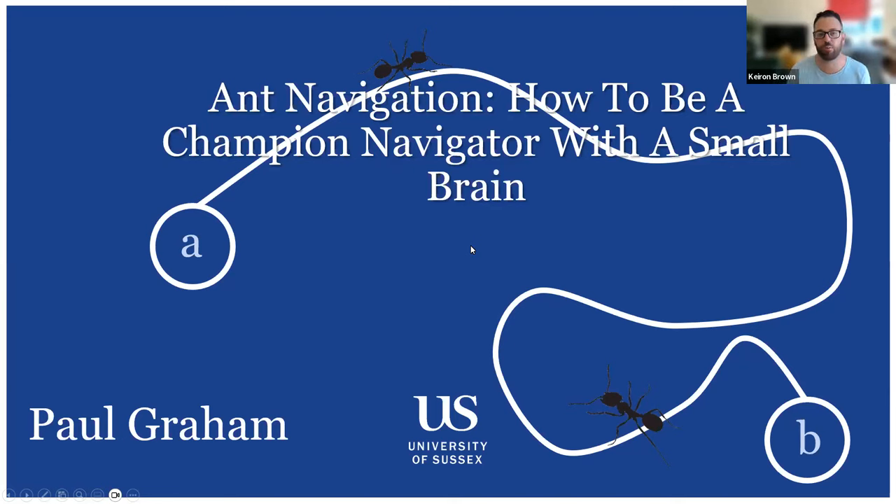Today's Entomology Live webinar looks at the fascinating world of ants and specifically how ants navigate. Paul will explain how to be a champion navigator with a small brain. His story into becoming an enthusiast is quite different to many people — he originally started interested in neuroscience and how to build robots with the brains of animals that had intelligent behavior. The next thing he knew, he'd spent 25 years studying the brains and navigation behaviors of ants.